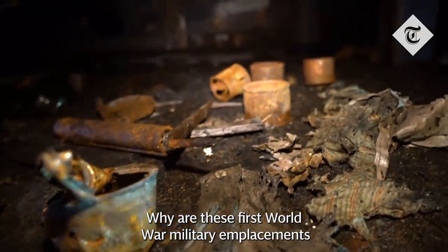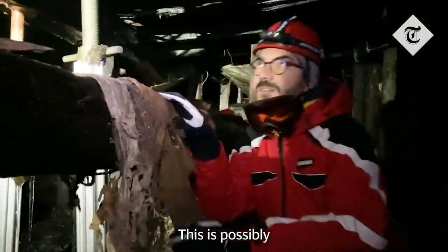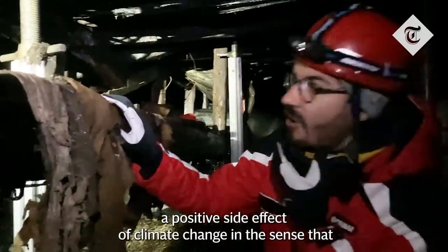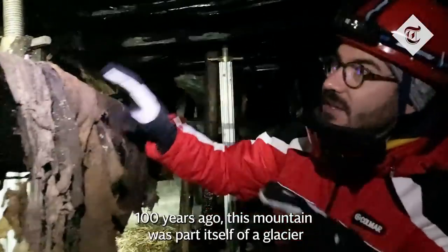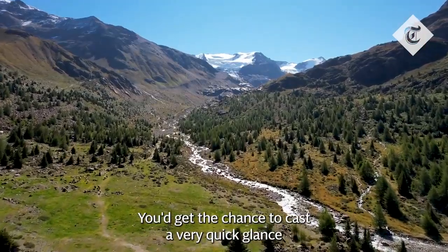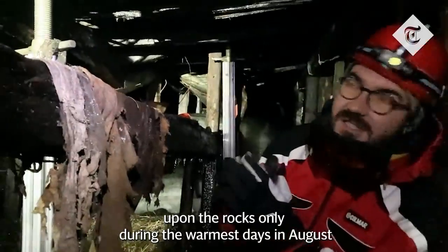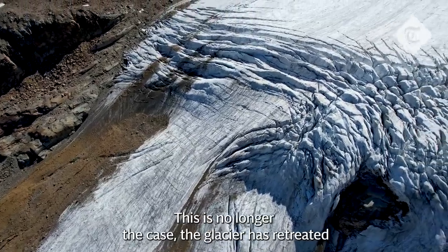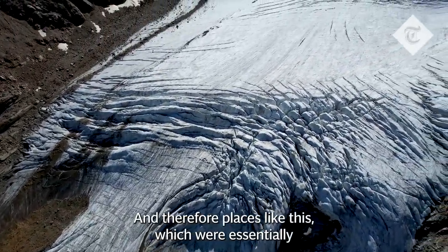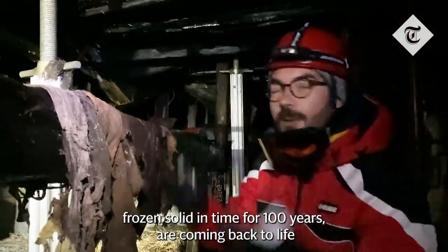Why are these First World War military emplacements now coming to light? This is possibly a positive side effect of climate change, in the sense that 100 years ago this mountain was itself part of a glacier. You'd get the chance to cast a very quick glance upon the rocks only during the warmest days in August. This is no longer the case. The glacier has retreated, the ice is melting, and therefore places like this which were essentially frozen solid in time for 100 years are coming back to life.